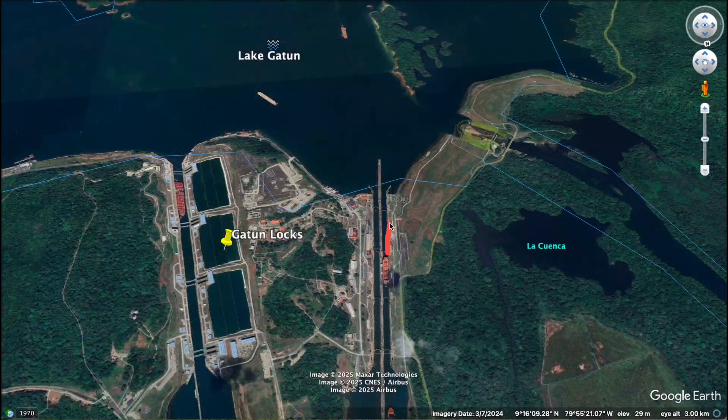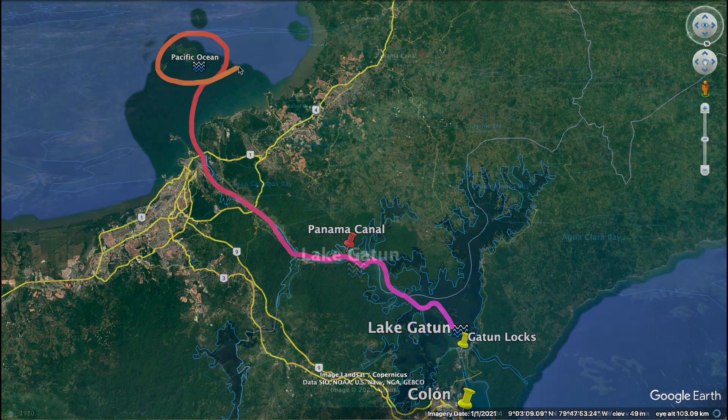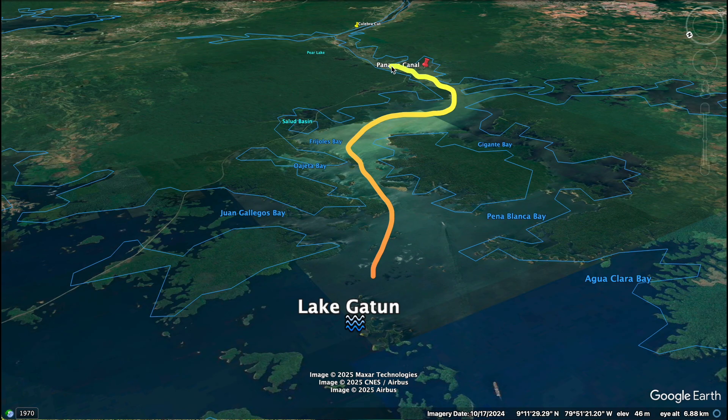In about one hour, a ship here climbs around 26 meters to match the height of Lake Gatun. From here, it will enter this massive artificial lake that forms the central part of the canal. But the journey is far from over — there's still a long way to go before reaching the Pacific. For the next 20 miles, 32 kilometers, the ship moves through this winding lake, surrounded by dense jungle.